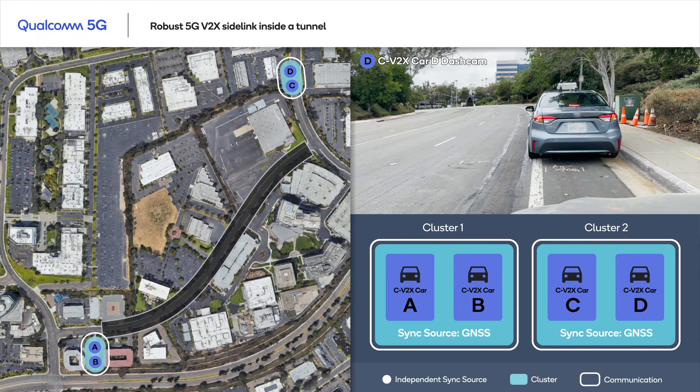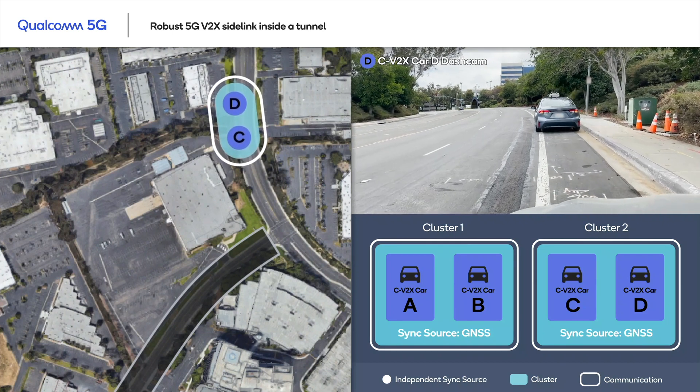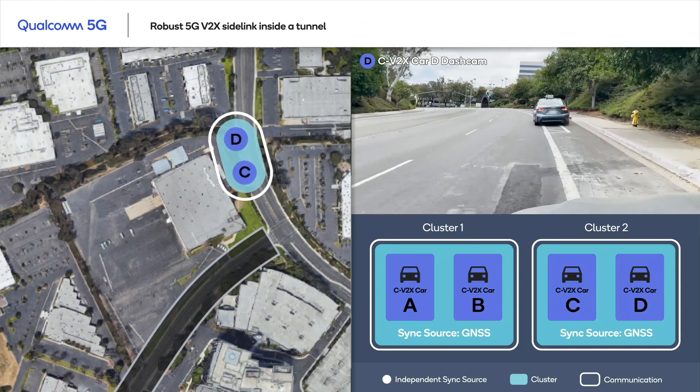Here on the bottom left corner, we are seeing cluster 1, which is now synced with GNSS timing, and the vehicles are communicating with each other. Take a look at the map, and you can see cluster 2 has also started moving, and like cluster 1, it is synced to GNSS timing, and both vehicles within cluster 2 are also communicating with each other.